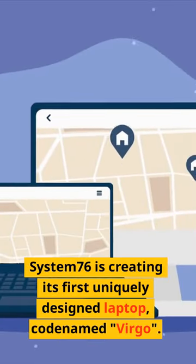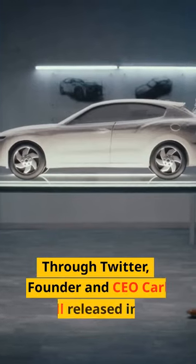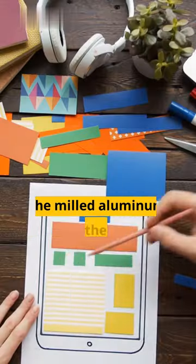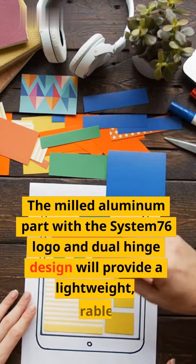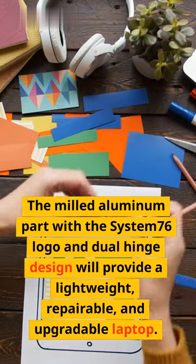System76 is creating its first uniquely designed laptop, codenamed Virgo. Through Twitter, founder and CEO Carl Rochelle released images of the prototype. The milled aluminum part with the System76 logo and dual hinge design will provide a lightweight, repairable, and upgradable laptop.